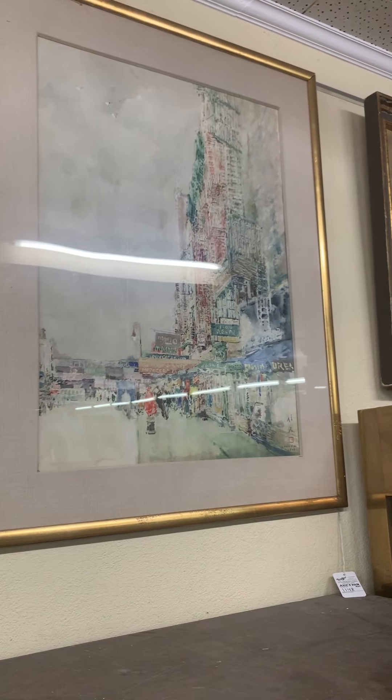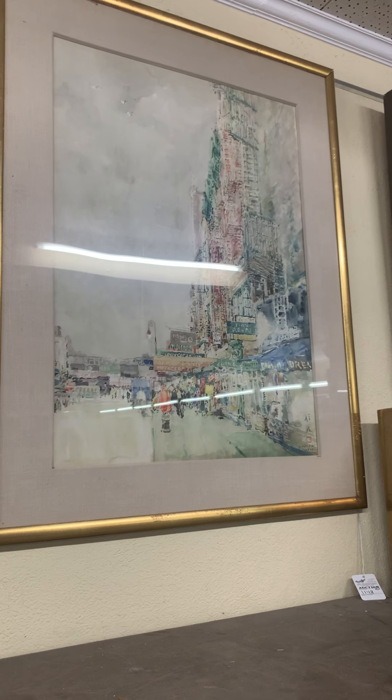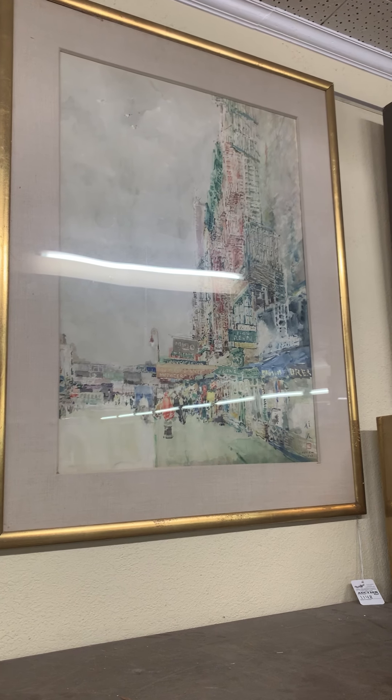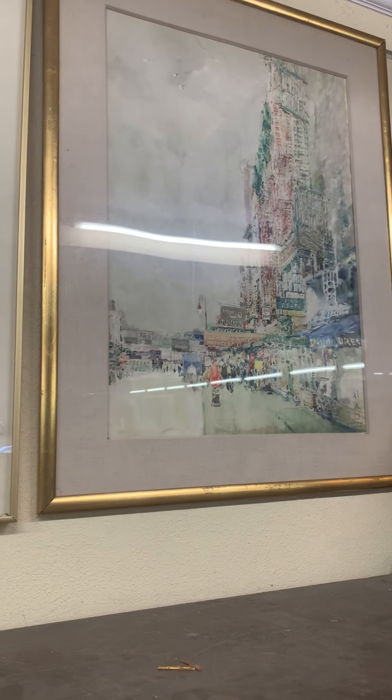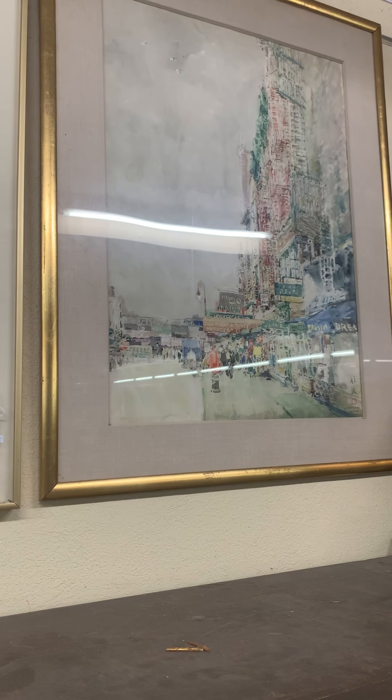This Chen Chi New York City watercolor painting is a nice big one. We've sold Chen Chi's work in excess of $10,000 and we're hoping this one brings that and much more. Great subject matter.